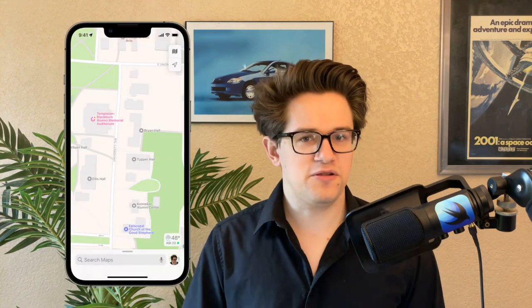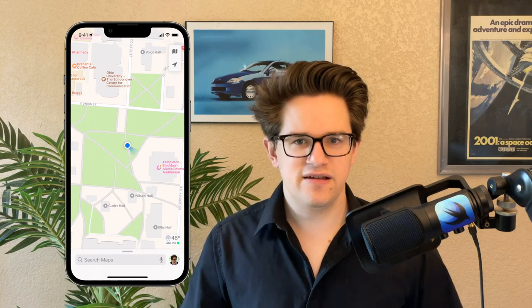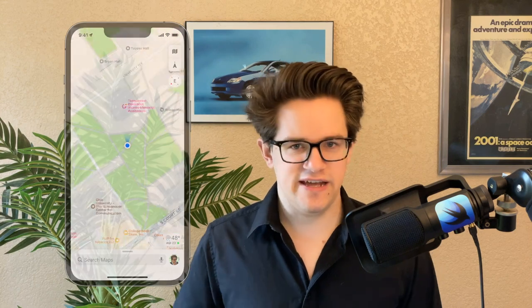Number five: compass mode. If you don't have directions on but you are using your phone to navigate around, the fact that it's always pointing north can make it hard to figure out what's left and what's right. Tap the little location arrow and it'll center on your location. Tap it again and it'll always orient the map to match the direction you're facing. It's really handy.